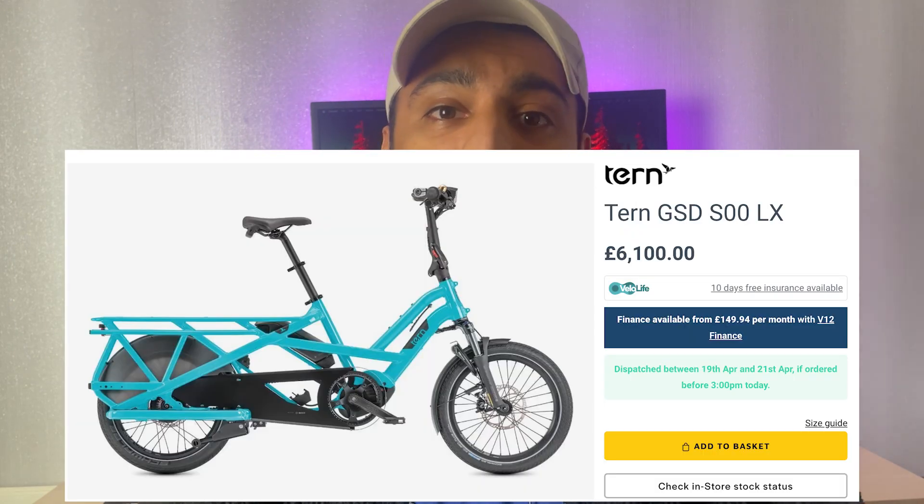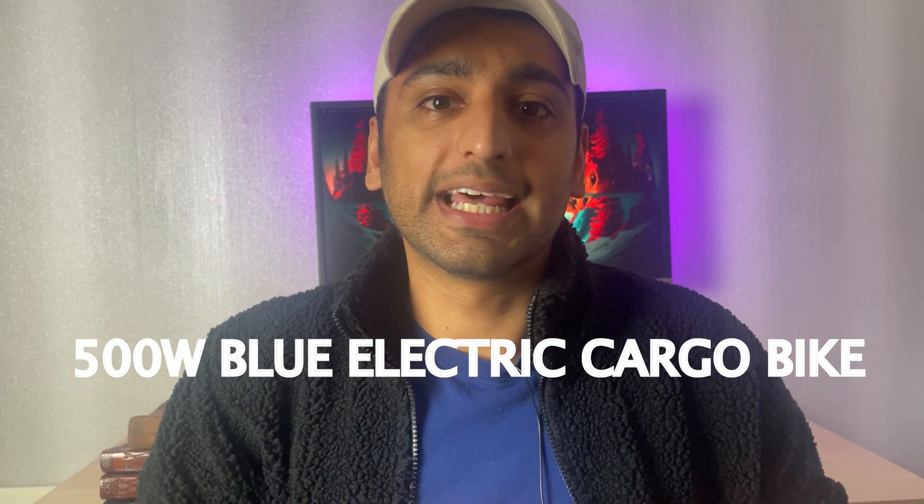This way your category page will rank for long-tail variations of your main keyword. For example, let's say the bike you're selling is the TURN GSD S00LX. You're going to list the features of the product — let's say this electric cargo bike is blue in colour, it's unisex, it has a 500 watt battery, etc. You're then going to Google these variations to see what the autocomplete shows. We can see Google show 'blue electric bike' as well as '500 watt electric bike.' We could then assign that product the title '500 watt blue electric cargo bike' — targeting lots of long-tail variations for our category page.